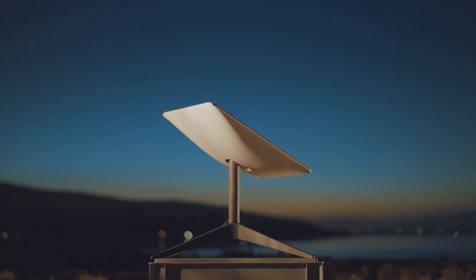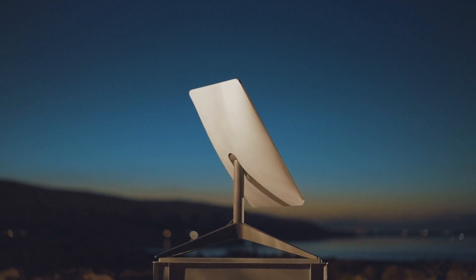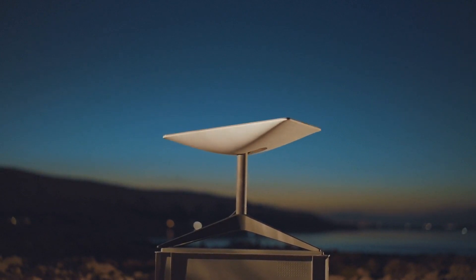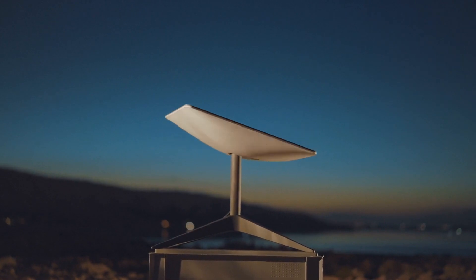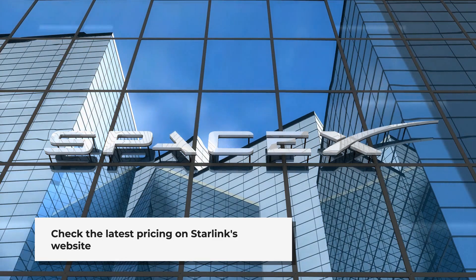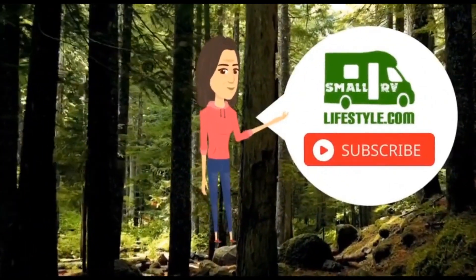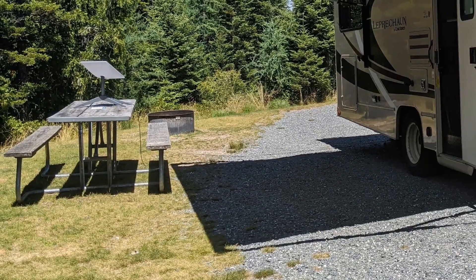To summarize, Starlink offers a reliable and fast internet solution for RVers. While it comes with its set of challenges, such as the need for a clear view of the sky and initial costs, the benefits of consistent connectivity and the ability to work and enjoy entertainment remotely make it a worthwhile investment for many. Remember to check the latest package details and availability directly on Starlink's website to ensure the best deal for your traveling needs. Subscribe now for more videos and take a look at my other blog posts at SmallRVLifestyle.com. Safe travels and stay connected!